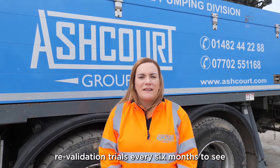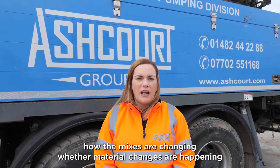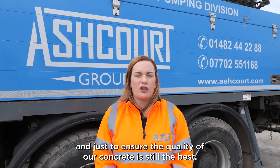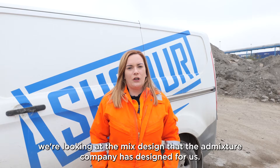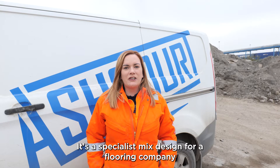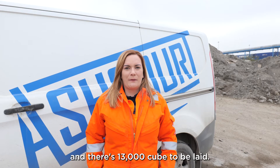We normally carry out re-validation trials every six months to see how the mixers are changing, when material changes are happening, and just to ensure the quality of our concrete is still the best. So we're here today doing a trial looking at the mix design that the Admixture Company has designed for us — it's a specialist mix design for a flooring company and there's 13,000 cubes to be placed.